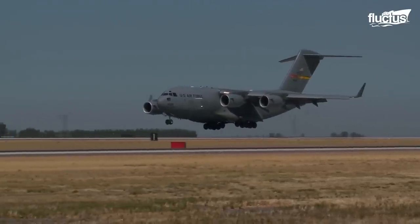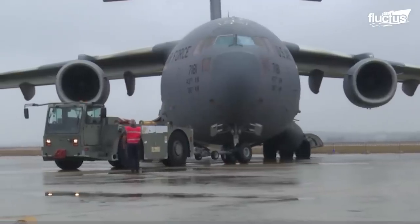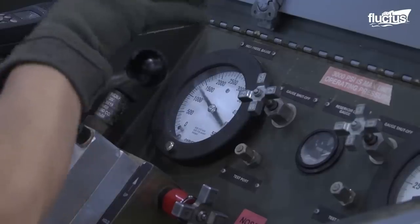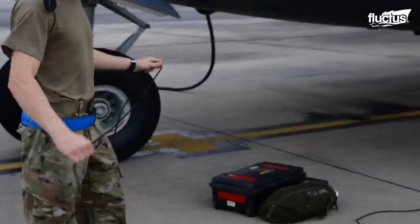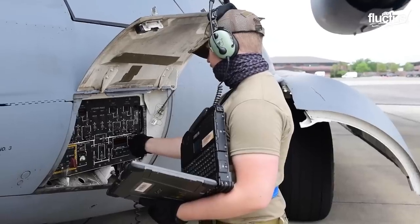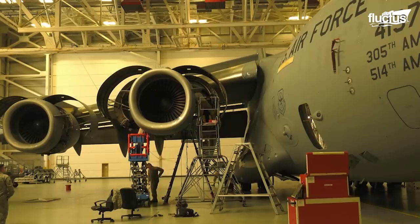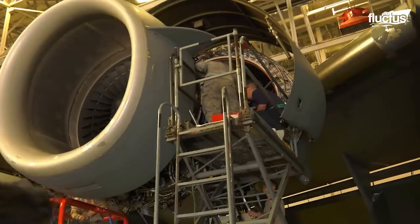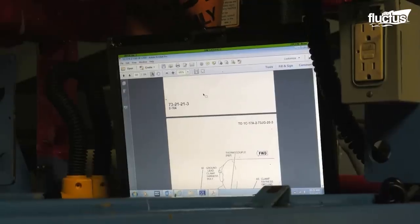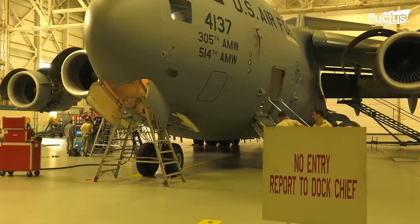The wheels of the aircraft alone are 390 pounds and each requires a tire dolly for removal during repairs. Maintaining the robust C-17 takes a highly trained and experienced team. That duty falls upon the 3rd and 176th maintenance squadrons, who are charged with completing an in-depth 4-day scheduled inspection of each assigned C-17 approximately every 180 days.